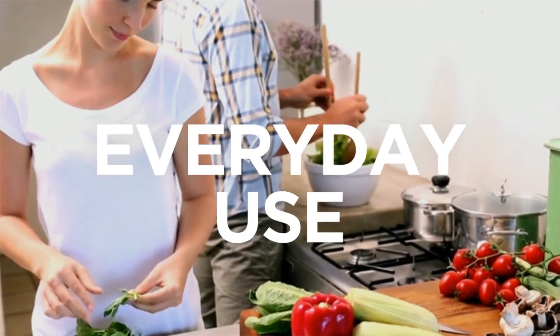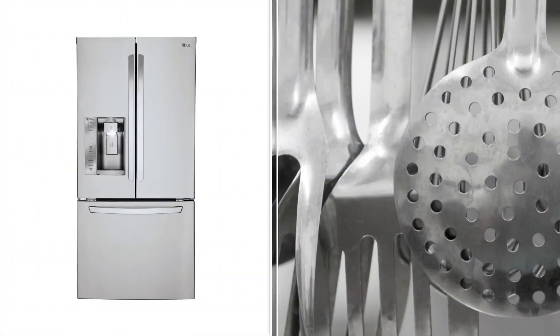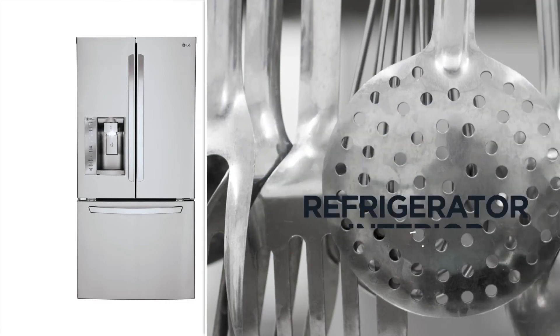Next, what everyday usage do you need? A water filter, freezer interior light, and an interior light are ideal if you want plenty of extra touches.